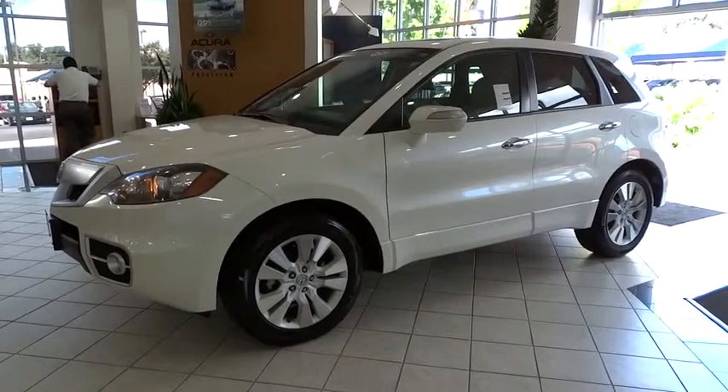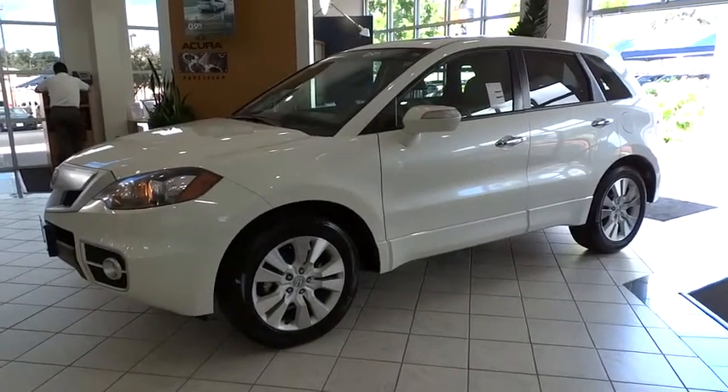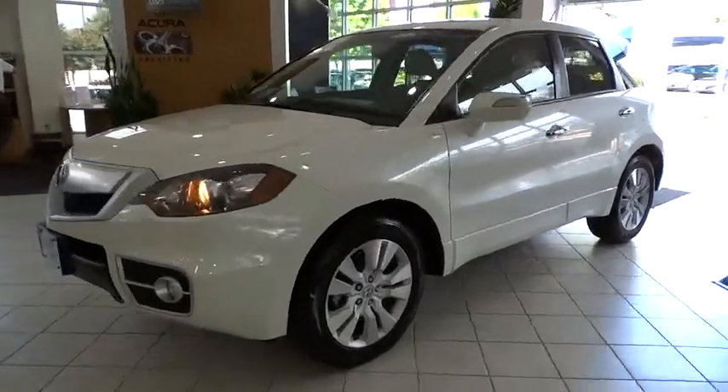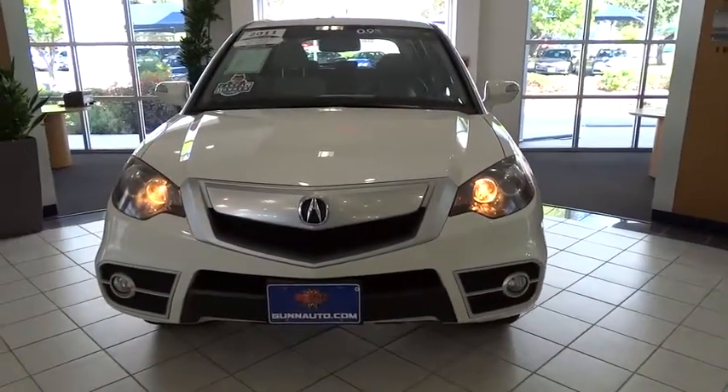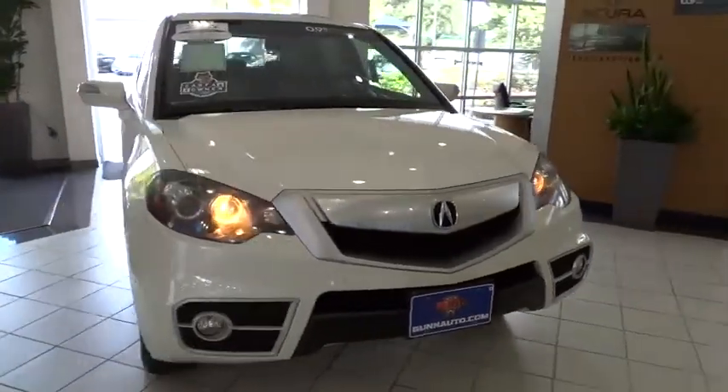2011 RDX. Viewed as Acura's answer to BMW's sporty X3, the RDX offers a stylish interior, plenty of sport, and a nice amount of utility.